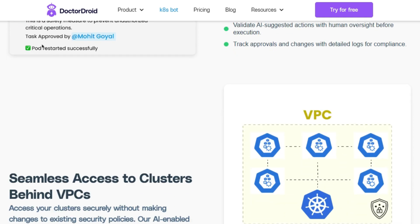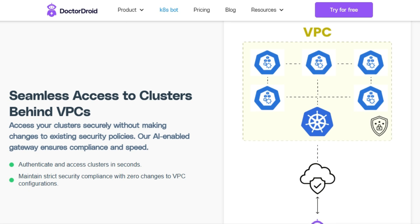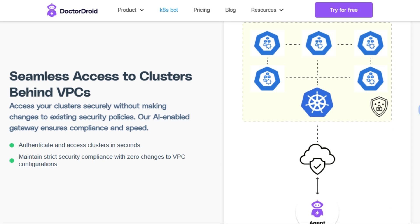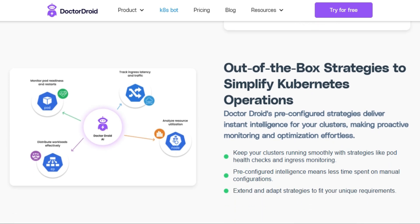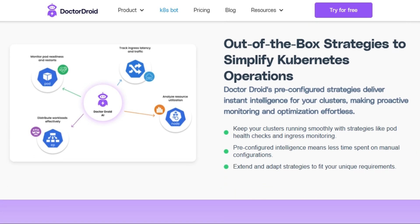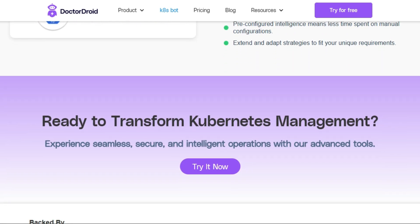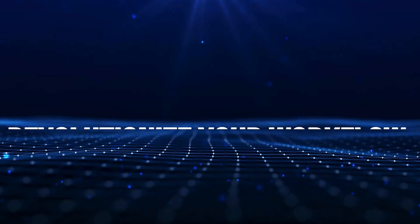Another key feature is Dr. Droid's ability to provide secure access to clusters behind VPCs without requiring any changes to your existing security policies. The AI-enabled gateway authenticates access to clusters in mere seconds while ensuring strict security compliance. Dr. Droid is pre-configured with out-of-the-box strategies to simplify Kubernetes operations. These strategies, like pod health checks and ingress monitoring, provide instant intelligence about your clusters, allowing for effortless proactive monitoring and optimization. The pre-configured intelligence minimizes time spent on manual configurations and can be extended and adapted to fit your specific needs.